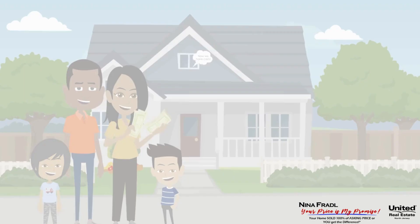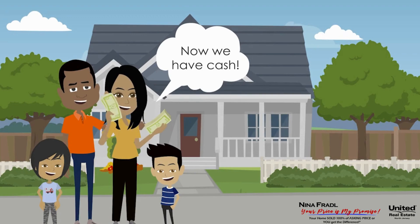Here's how the Cash Plus program works. We buy your home at full market value.